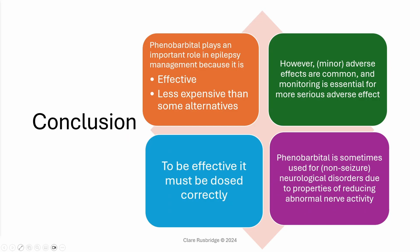In conclusion, phenobarbital plays an important part in epilepsy management in dogs and cats because it's effective and less expensive than alternatives. It also only needs to be dosed twice daily, or even once daily in some cats. However, minor adverse effects are common and monitoring is essential for more serious adverse effects. To be effective, it must be dosed correctly to achieve a stable serum concentration. Phenobarbital is also sometimes used for non-seizure neurological disorders because of its property of reducing abnormal nerve activity.